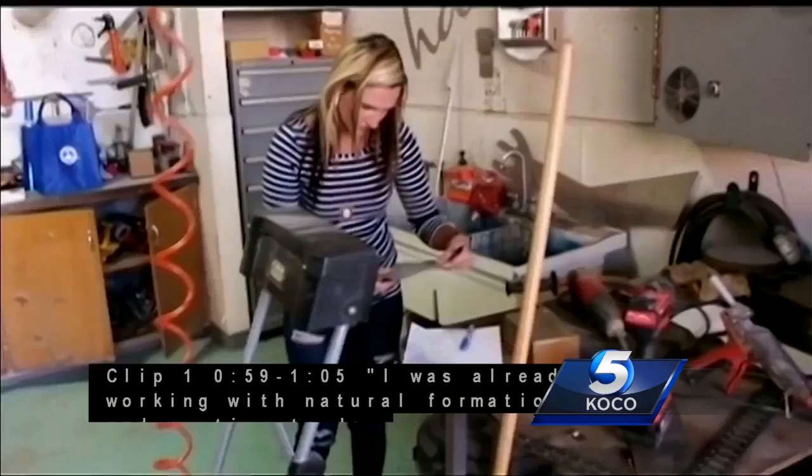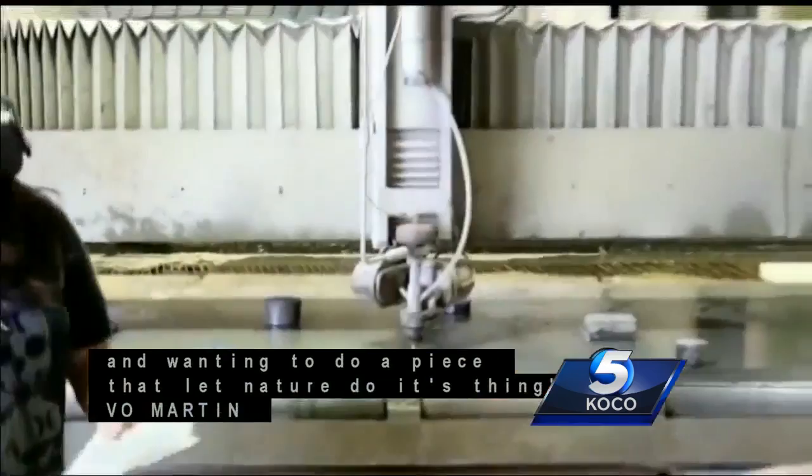I've always been fascinated with severe weather. I was already working with natural formations and wanting to make a piece that just provided a platform for us to see nature do its thing. Native Oklahoman Leslie Martin wanted to highlight the crazy Oklahoma weather she grew up with.